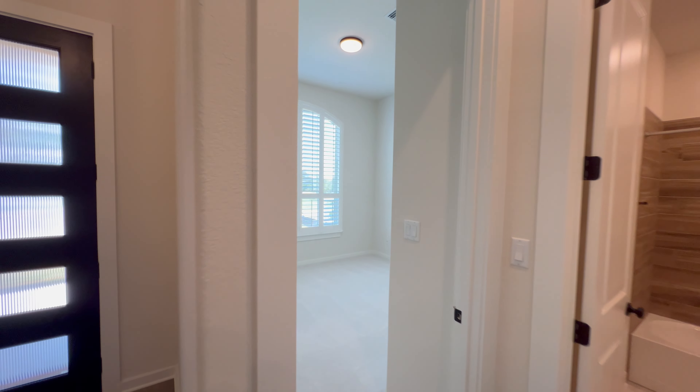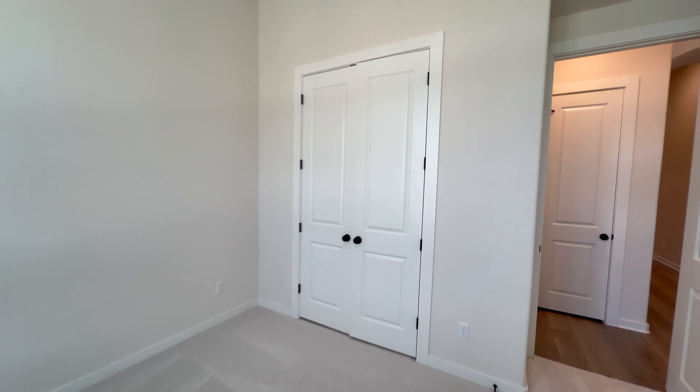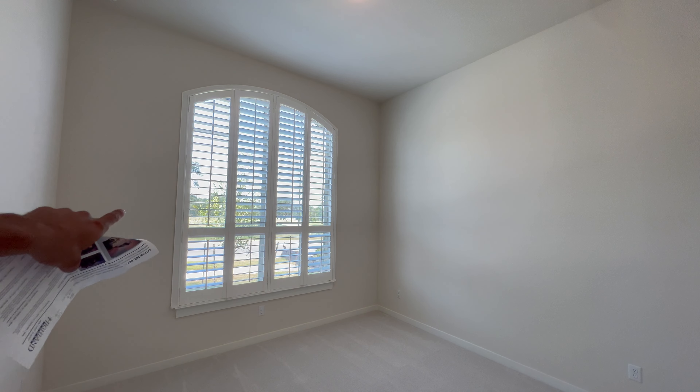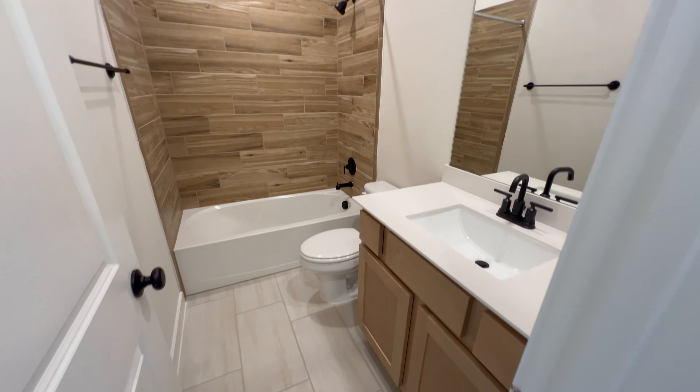We have luxury vinyl plank flooring throughout the home. Right here at the front we have one of the secondary bedrooms, and the carpet is incredibly nice — very soft underfoot, likely upgraded carpet padding. There's a large window in this secondary bedroom as well as window shutters.